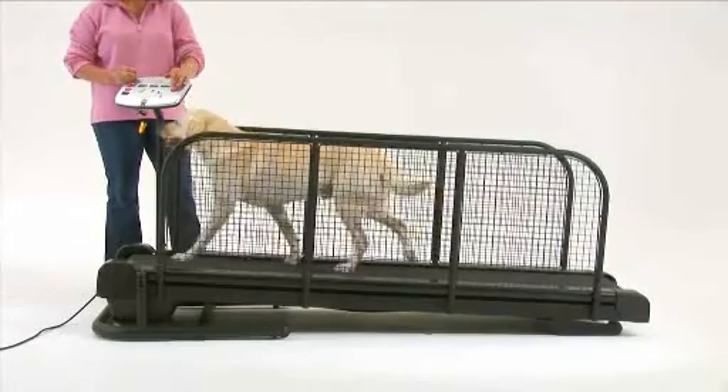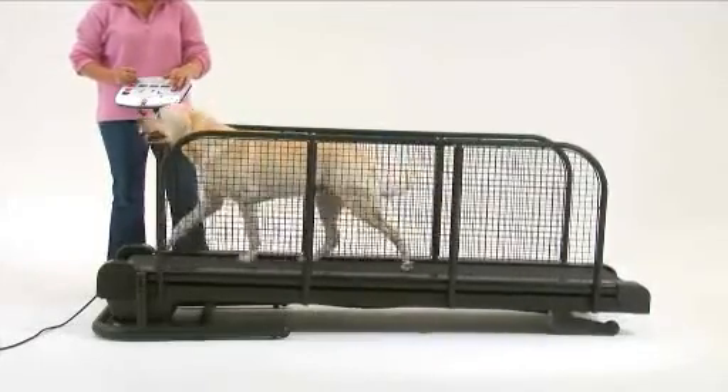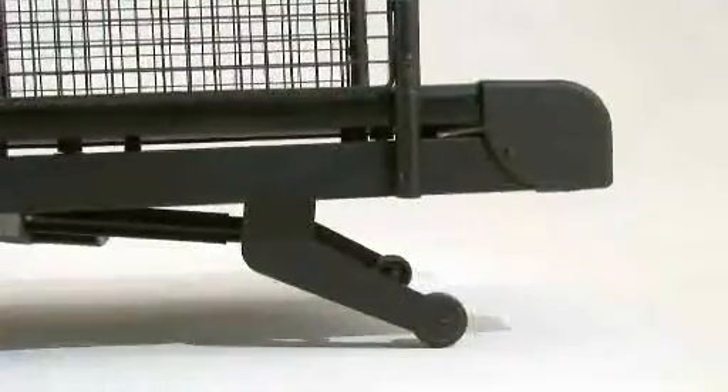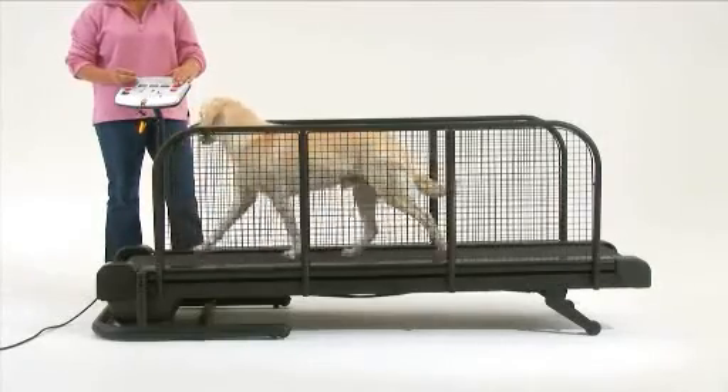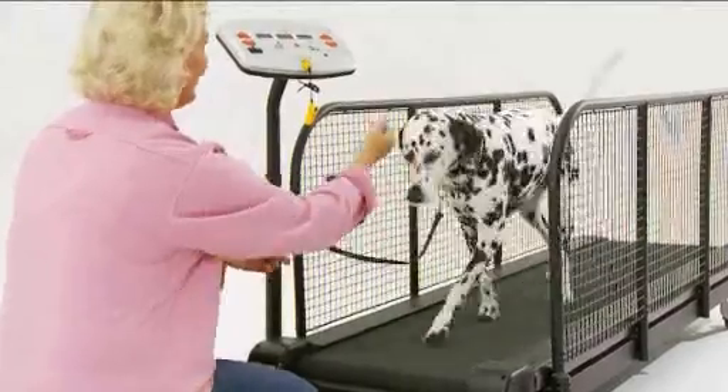This is why our professional model has the unique incline and decline feature, allowing the treadmill to be adjusted from plus 10% gradient to minus 5% gradient. This is adjustable in 1% increments.